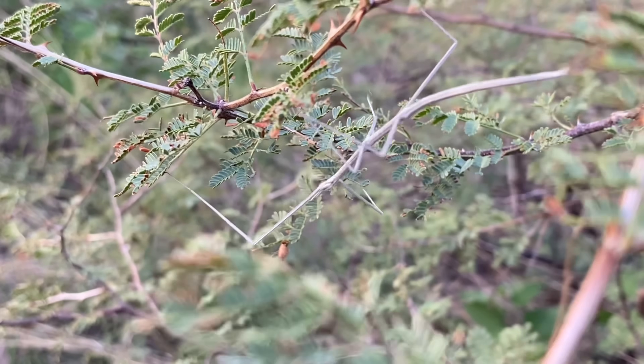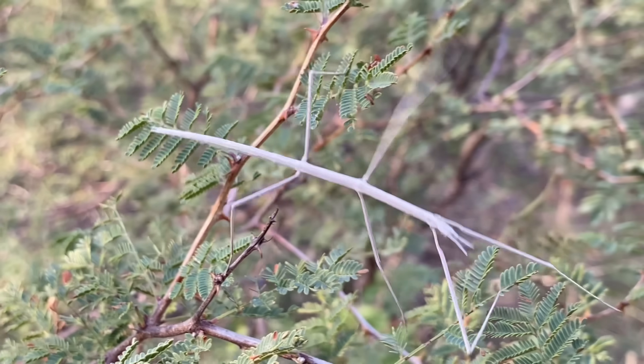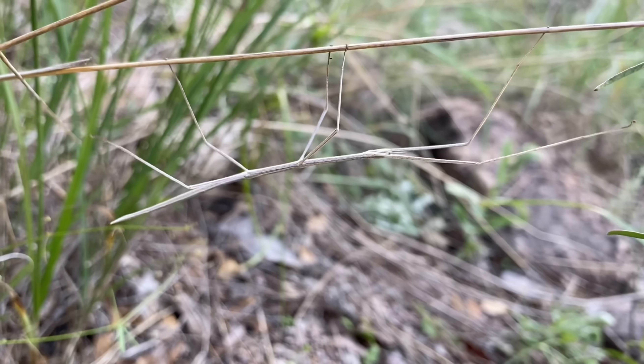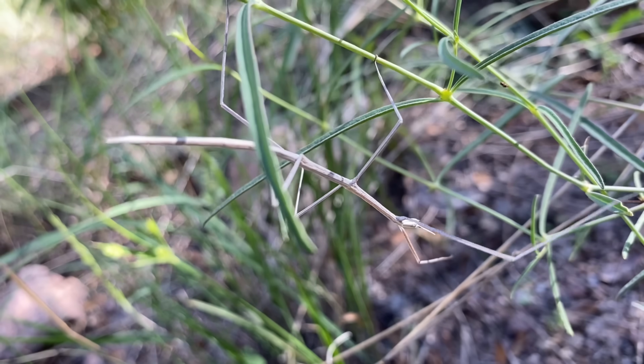Throughout a lot of that distribution, it's somewhat uncommon, but here in southern Arizona as well as other southwestern states, they can be quite common in some areas. This species of stick insect, like many others, has evolved to camouflage with its environment, and that's typically dead grass. This species is most abundant in grassy areas where much of the plant matter has faded to brown.